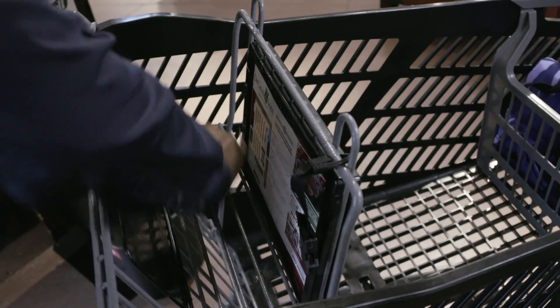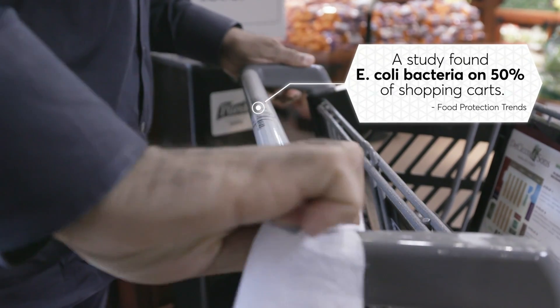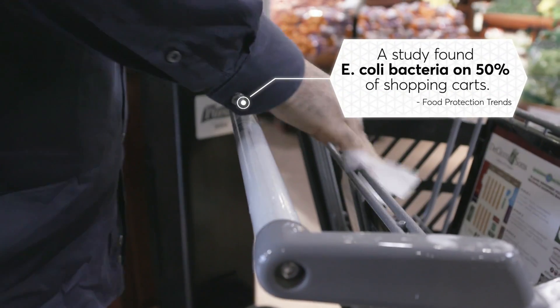So the first thing that I do before I go shopping is I disinfect the cart, particularly the handle and the seat area. This allows me to take care of things like E. coli and other contaminants inside the shopping cart.